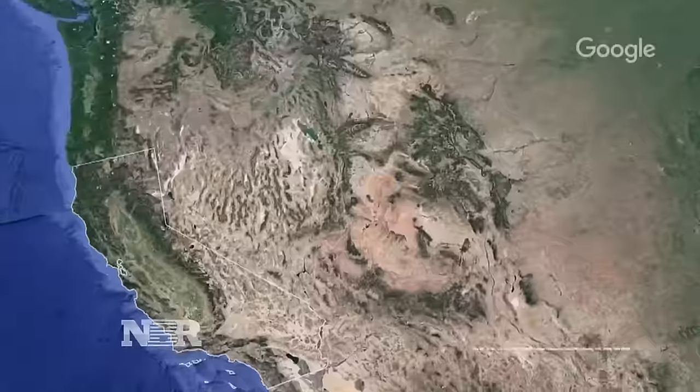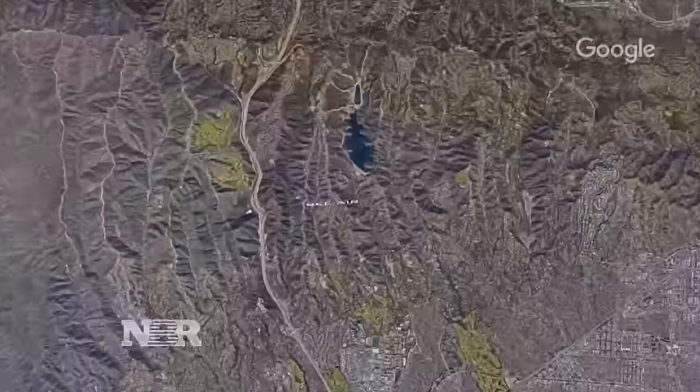The most expensive home for sale in the United States is shrouded in secrecy. It has never been photographed — there are no images of it on the internet. But tonight, we have an exclusive look inside. Robert Frank hosts an open house in L.A. like you've never seen before.